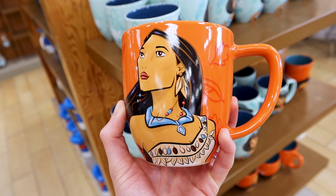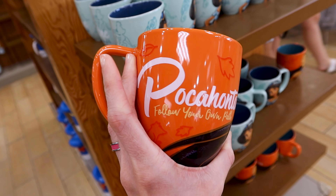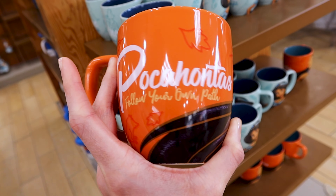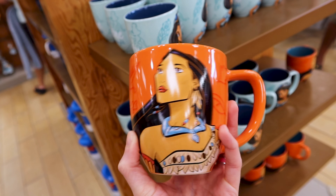They also have the Pocahontas one. Pocahontas was one of my favorite movies when I was a little girl — I would dress up in Pocahontas clothes all the time. It says 'Follow your own path' and this one is also six dollars.